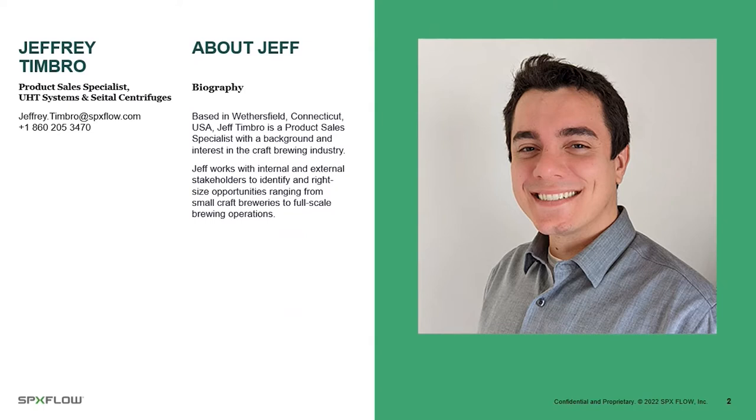My name is Jeff Timbrough — you can call me Jeff. My contact information is on the left and I'll show it again at the very end. I live in Wethersfield, Connecticut, between Boston and New York City. My background is process engineering. I've worked in food plants, breweries, for customers, and for engineering firms. I have a technical background, so I'm always excited to talk with you about your application and figure out the best configuration of our centrifuges for your process.